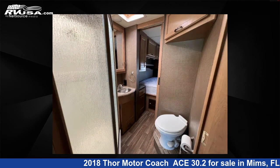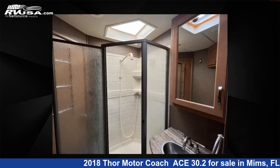For more information and pricing on this unit, and to see all units available for sale by Optimum RV, MIMS, visit RVUSA.com.